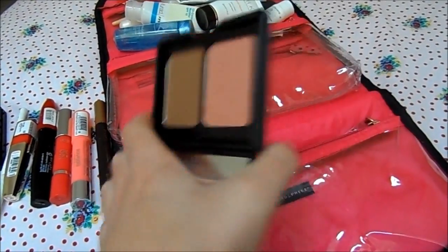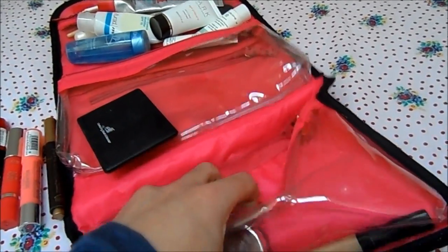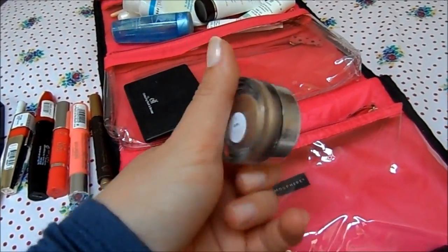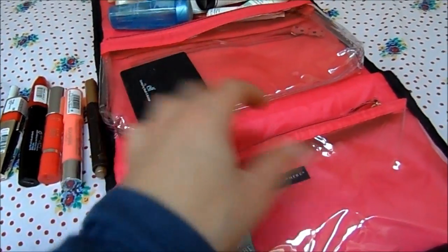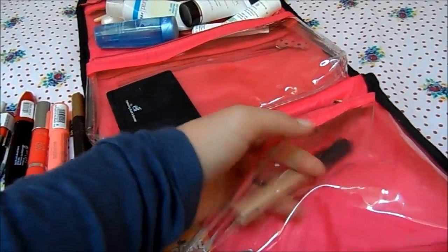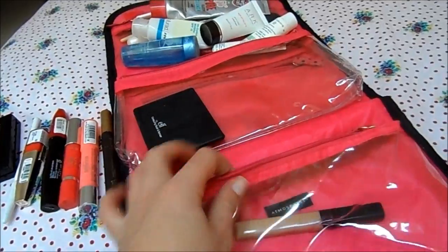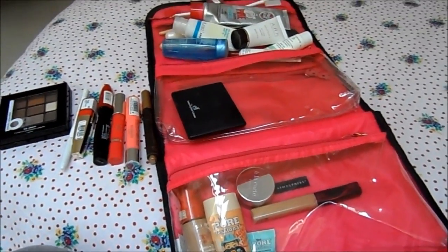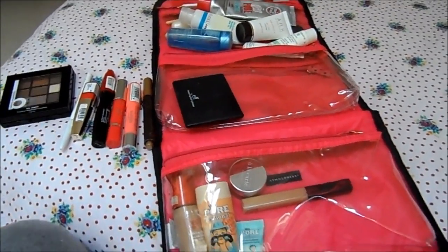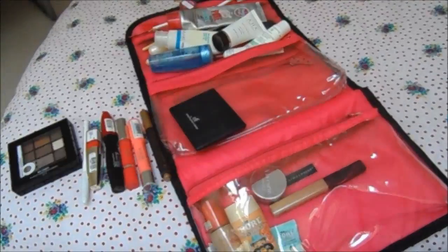For blusher and bronzer I've taken the e.l.f. Blusher and Bronzer Duo — it's handy for traveling. I don't love the blusher, but I'll be okay using it for a bit. As an eyeshadow base I've got the Cosmetics à la Carte eyeshadow in the shade Lamé. My concealer of the moment is the Maybelline Fit Me concealer. That's everything — I haven't got brow product in here because that's in my hand luggage for topping up makeup on the plane. I hope you enjoyed this peek at my holiday cosmetics bag — I'll see you in my next video!